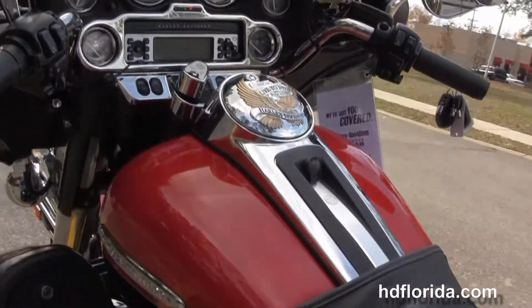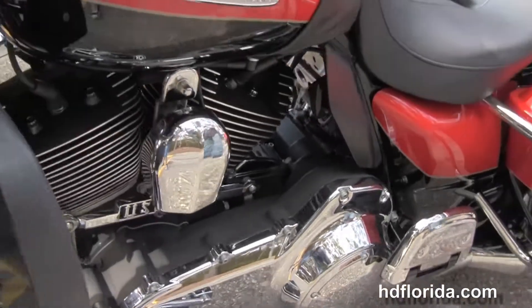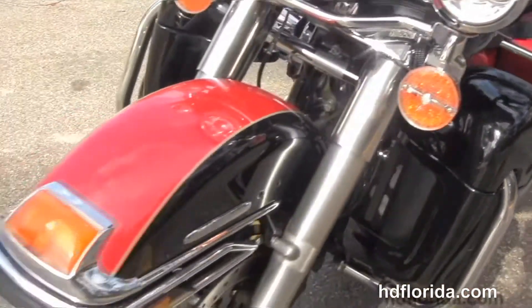There's also a source port for your MP3 player, upgraded mirrors, upgraded chrome bezels out front, and the connection for a Garmin GPS. It's finished in scarlet red and Merlot two-tone paint.